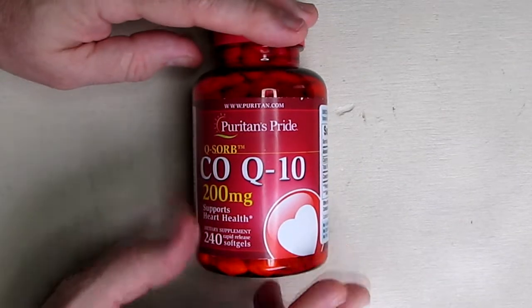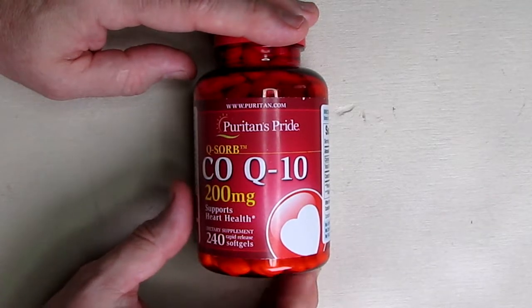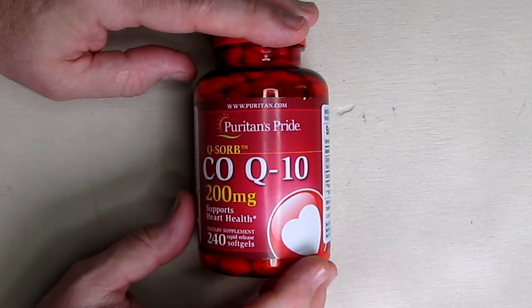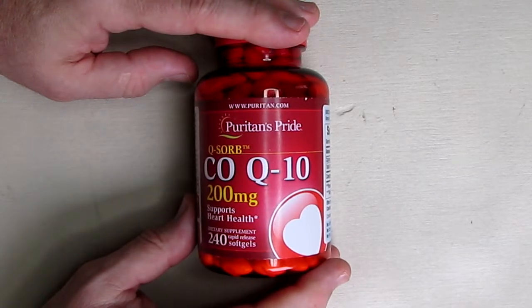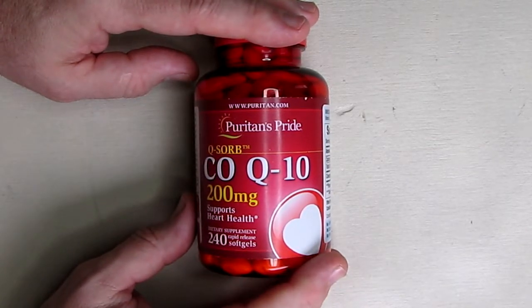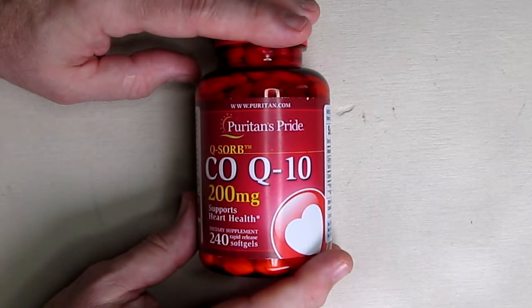I can vouch for that because I'm on statins at 40 milligrams, and so is my wife. I was pretty sore when I first started and didn't really know why, but now that I've been taking CoQ10, that soreness has gone away. Since I started taking it well after the statins, I can't blame it on time — this actually made an improvement in the soreness.